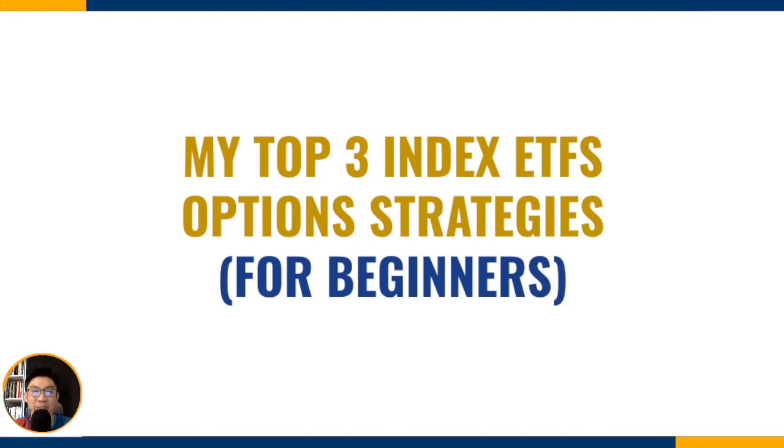In today's video, I'm going to be sharing my top three index ETF option strategies for beginners. That is why there is an extra 'all righty' in my introduction — because it's that good.